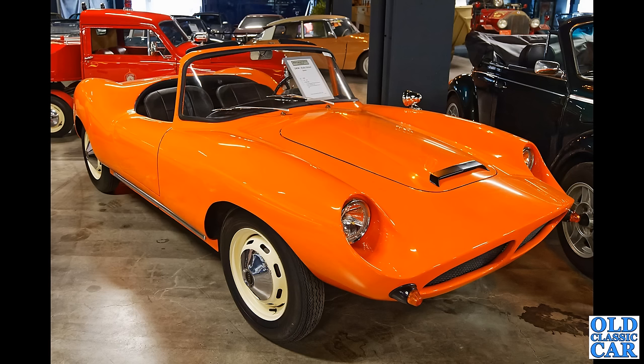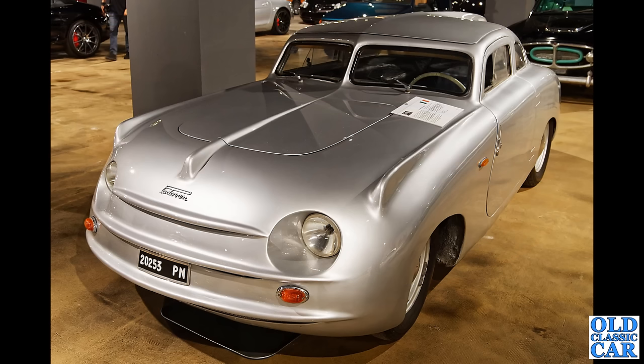Hands up if you've ever seen one of these before — this is the DKW-based Devin, a US-built car based on the SP1000 chassis and running gear, dating to 1964, fibreglass body. I wonder how many of those were made and how did this one end up back in this museum?